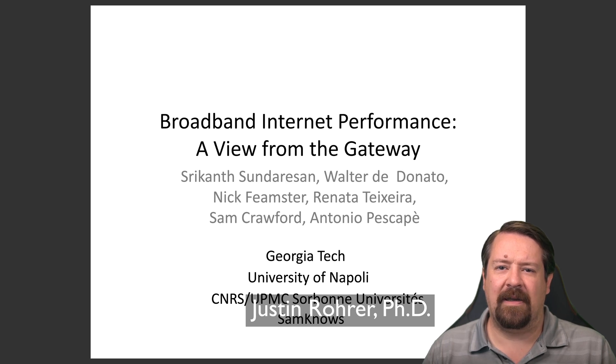But when it is all working, there are some specific properties that we can examine about the performance of residential broadband, and in particular in this talk we'll look at cable and DSL connections. This particular study was done a number of years ago, so the absolute numbers won't look particularly impressive in terms of today's connection speeds. However, the principles and trade-offs considered are still relevant today.